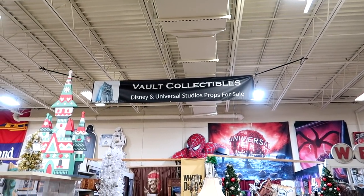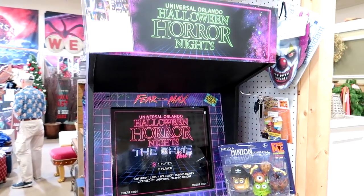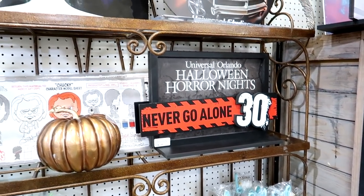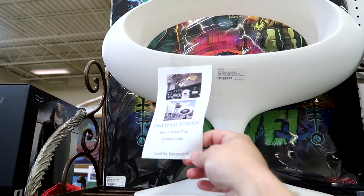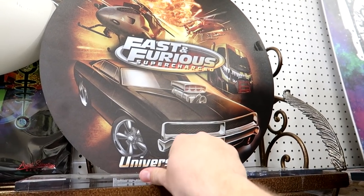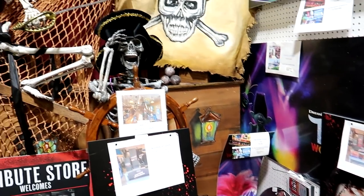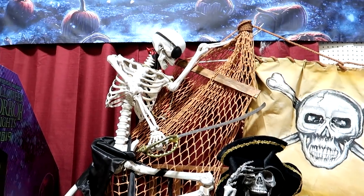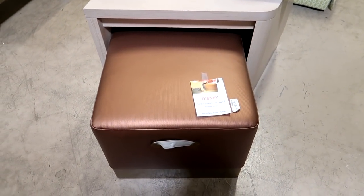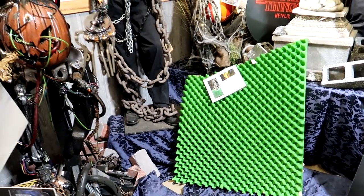At the back of the antique mall we have the Vault Collectibles — Disney and Universal Studio props for sale. Oh look at this — this is a Halloween Horror Nights prop. I remember this: it's when they had the scare zone themed like an arcade. They have the Men in Black display cube from the gift shop, and of course the best ride at Universal: Fast and Furious Supercharged. Here we have trash cans from the Polynesian Resort and some furniture — a footrest from the Contemporary Resort.